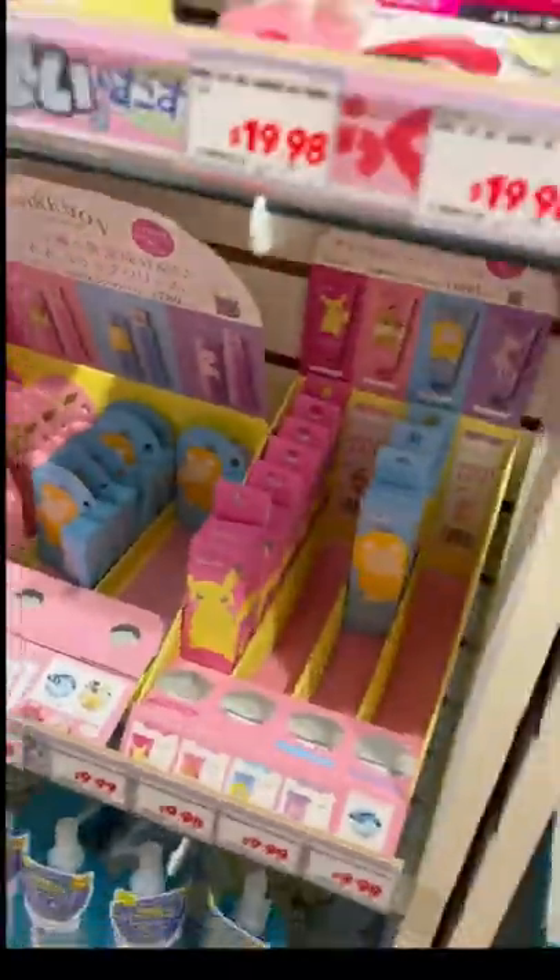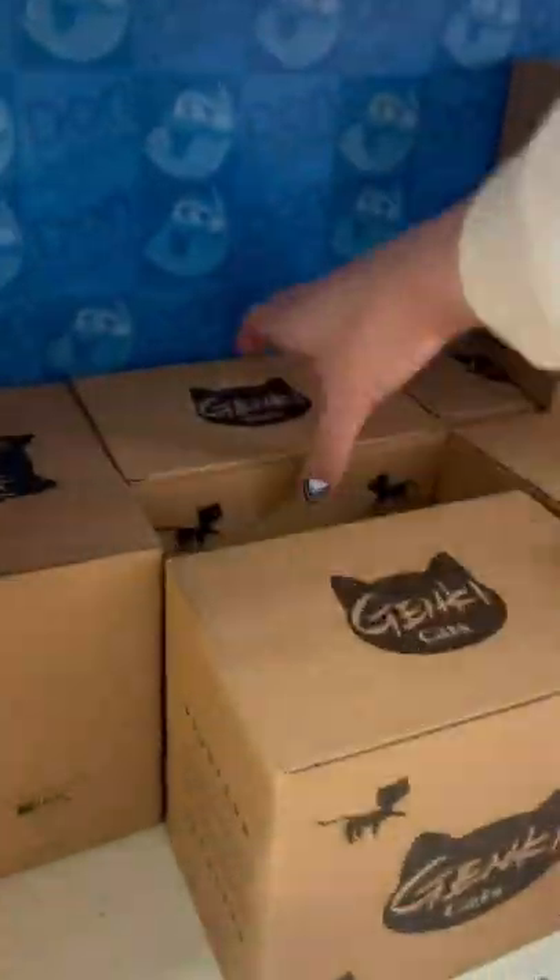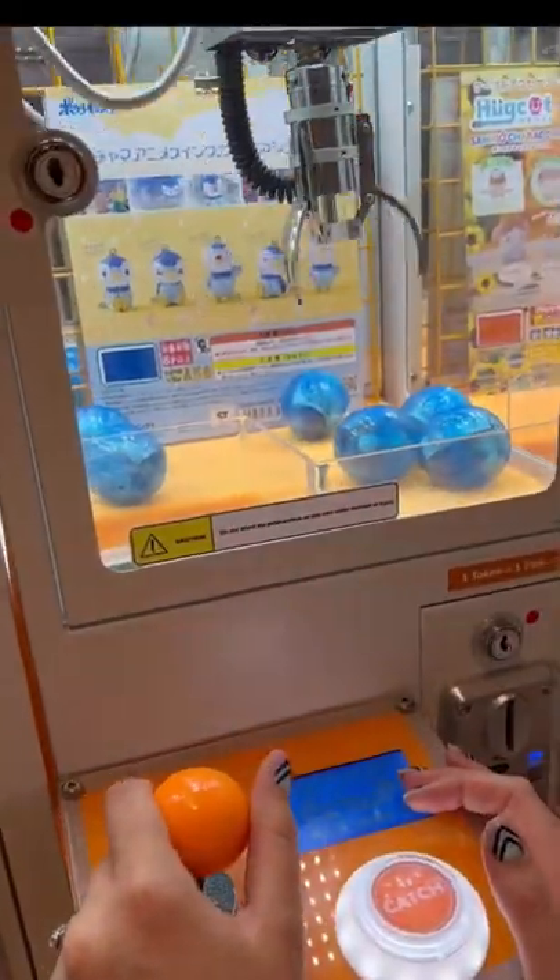They had a bunch of cute Pokemon stuff — lip balms, face masks, and hand creams — and of course these teapots that I just had to grab one of.